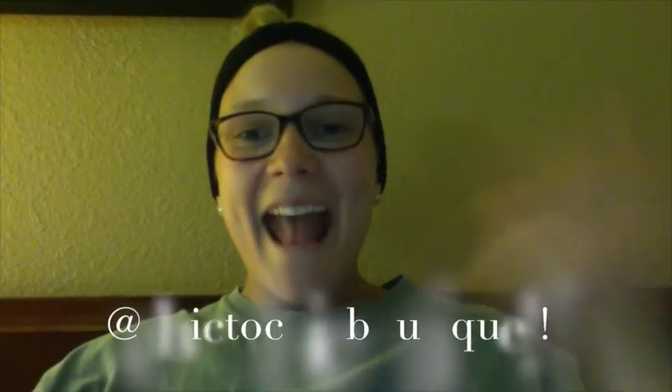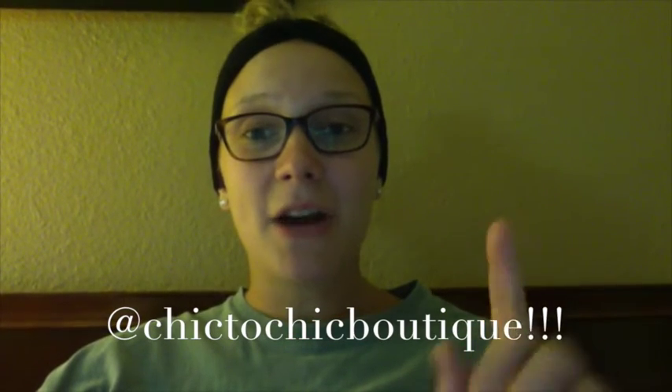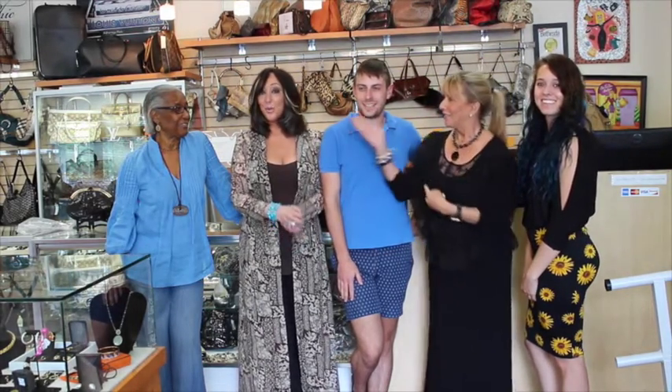Thanks for watching, everybody! Thanks, Betty! Hey Chic Girls, it's me Lexi, reminding you to follow us on Instagram at Chic2ChicBoutique. Don't forget! Thanks for tuning in to this week's episode of the Chic2Chic Girls. Tune in every Tuesday for Hot Items of the Week and Fashion How-To's. But until next time — look great, save money, go green, recycle, and shop Chic2Chic!